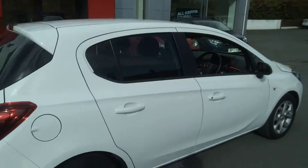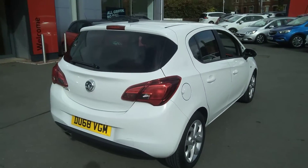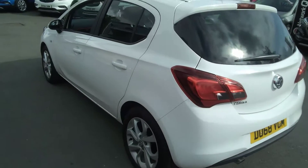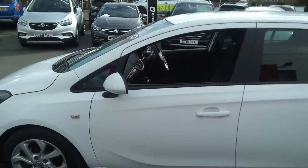This vehicle is finished in Summit White with a full body coloured exterior. The Sport model has tinted rear windows to both the boot area and the back doors. It has alloy wheels, remote control locking, air conditioning, and electric windows and mirrors, to name but a few options.